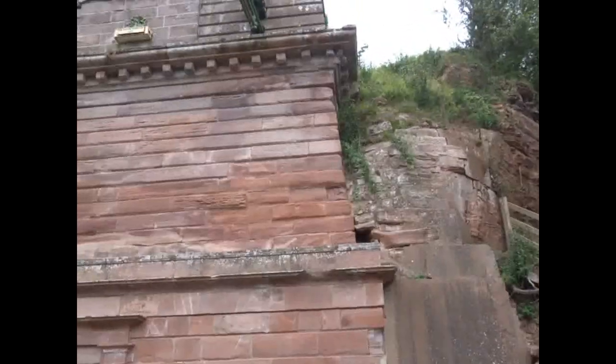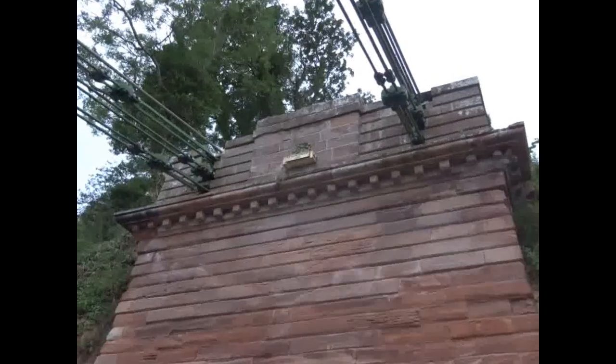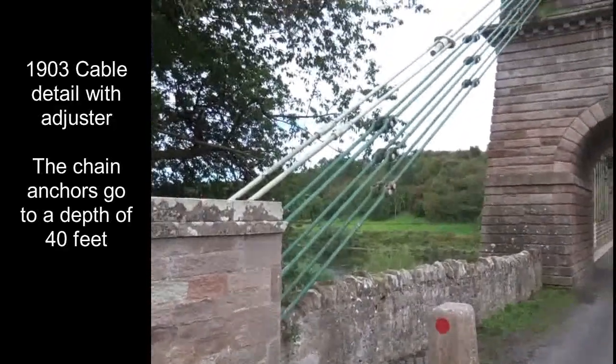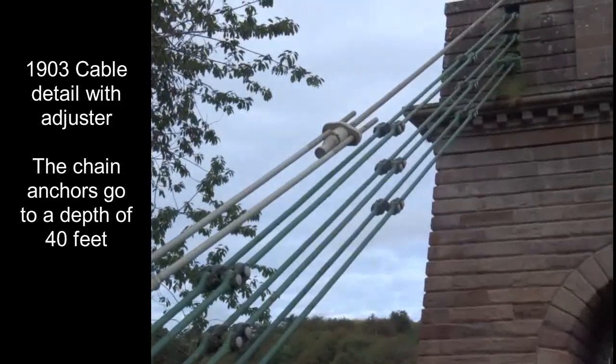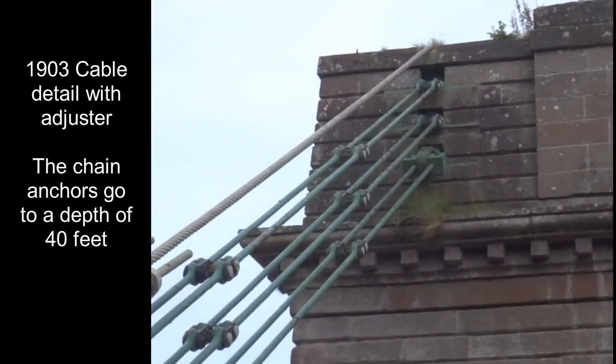The upkeep of the bridge was paid for through tolls until 1883, when this system was abandoned. A toll house stood on the English side, with a portico sticking out and two rooms cut into the solid rock. A family known as Roxburgh were the toll keepers, and it seems likely that on the Scottish side, Tweed Cottage was where they actually lived.